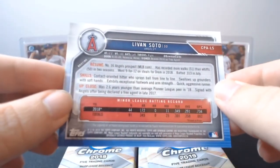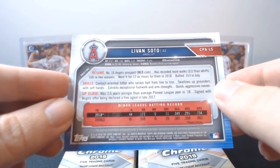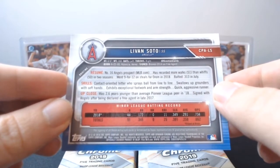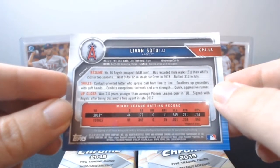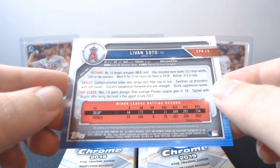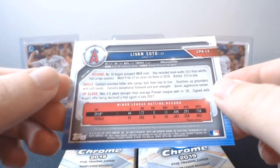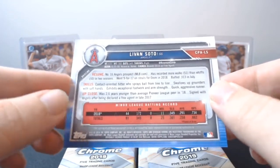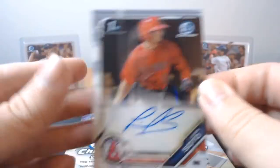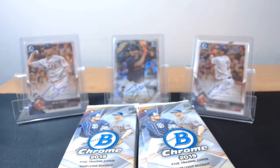I always like to see their age — he was born in 2000, so he's 19 years old. Number 16 prospect according to MLB.com. More walks than whiffs in two seasons, hit no home runs in 2018 in 172 at-bats. Contact-oriented hitter who sprays the ball from line to line. We'll see — hang on at least. You never know what can happen. At least it's a first Bowman.